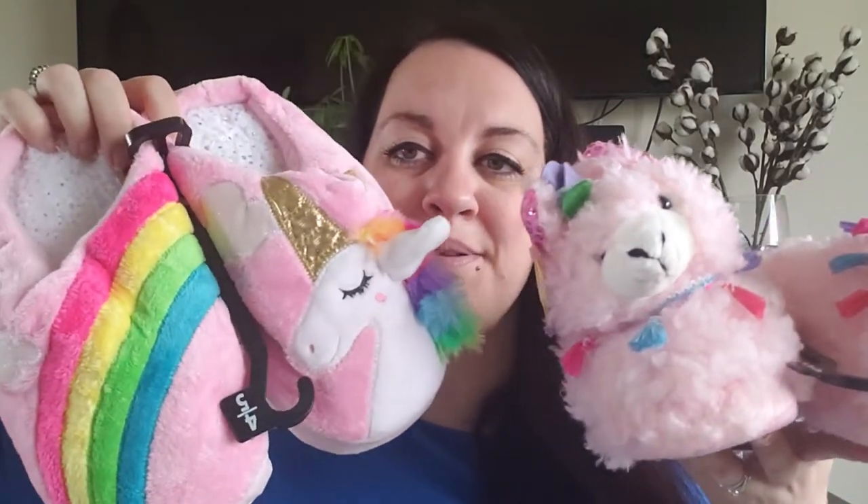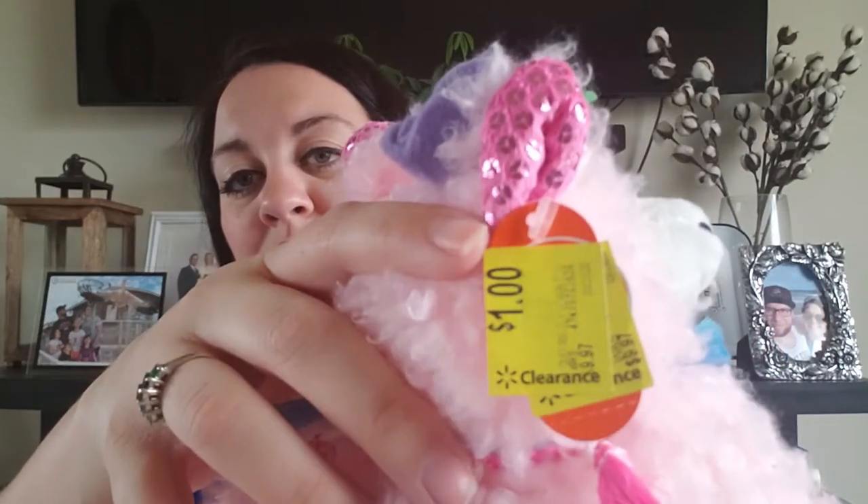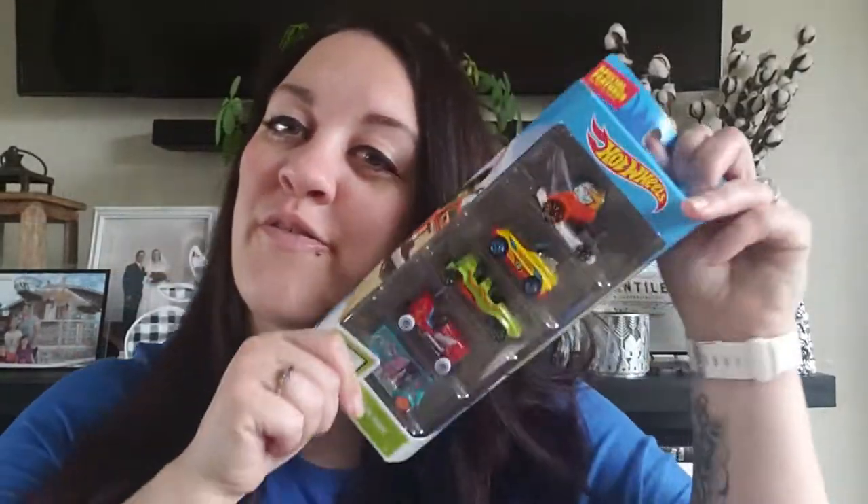We also got these cute little slippers. We happened to see them on a rack on clearance — for a dollar! A freaking dollar! We picked these up for Hayden and Kendall. Kendall's will probably be a little big and Hayden's might be a little small, but the backs are open so we figured that was okay. And for a dollar, if they grow out of them fast, it's not a big deal.